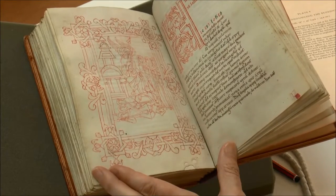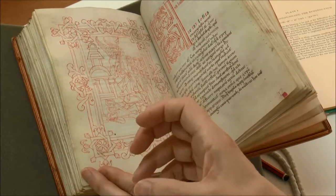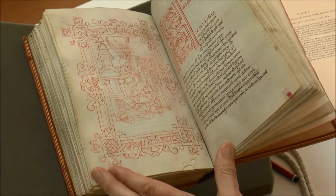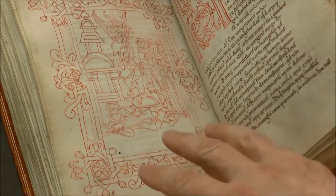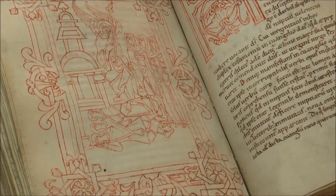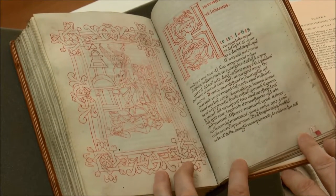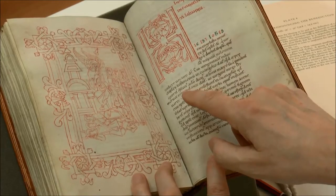He must have had models for depicting the Edicule — possibly literally clay or metalwork models that pilgrims from the Holy Land could bring back, or possibly other depictions. In scenes of the three Marys at the tomb, it is very unusual to find such a lifelike rendering of the Edicule. So instead of an evangelist portrait at the start of the Gospel, we have a narrative scene, and it doesn't face the start of the Gospel — it faces the argumentum. Here is another anomalous aspect of the book.